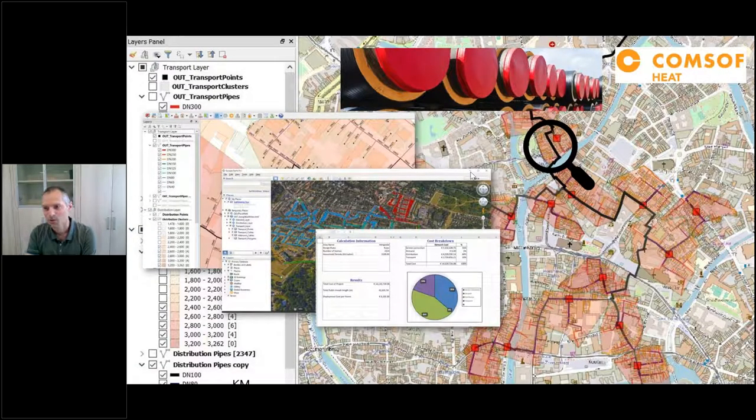So indeed, we are going to use ComSoft Heat. That is a tool we have developed over the past few years. It's a tool for automated planning and design of district heating networks, offering a high level of automation. Besides the technical design, all the necessary financial information to complete a feasibility study or to get input for a business plan will be part of the outputs, as you will see.